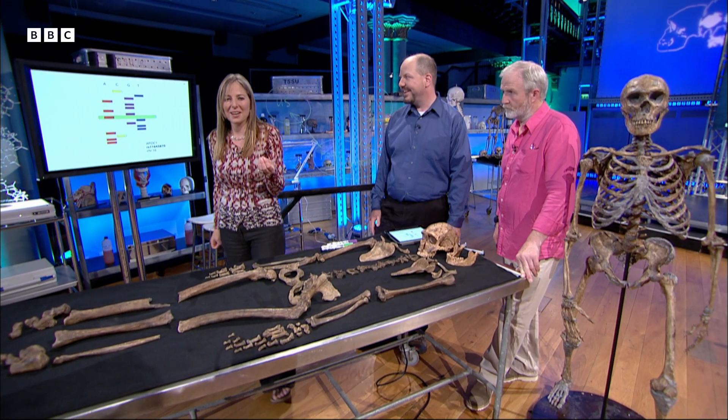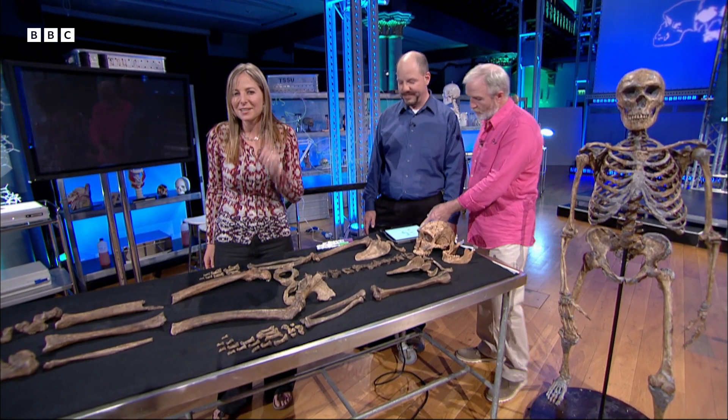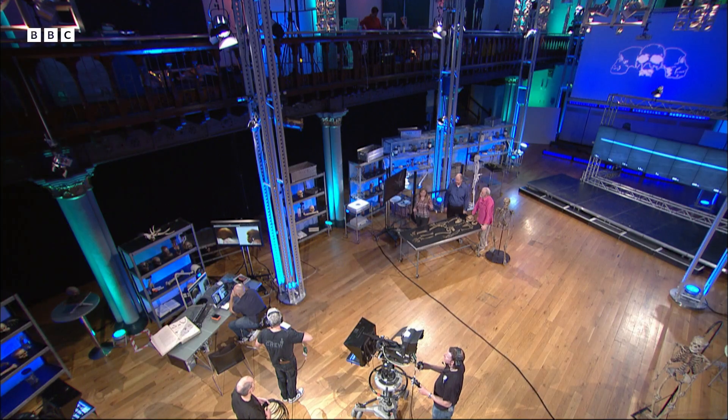We do know something about Neanderthal genes which is very interesting: we know that at least some Neanderthals had red hair, and that's very useful for Victor.